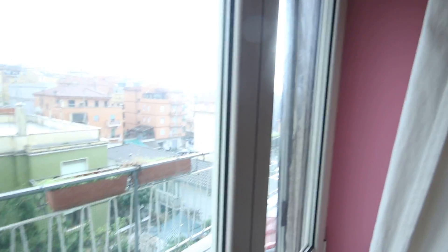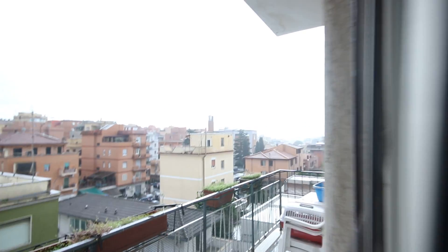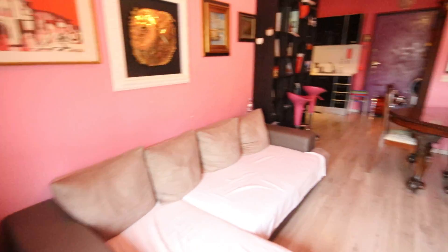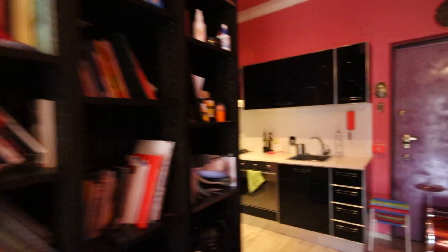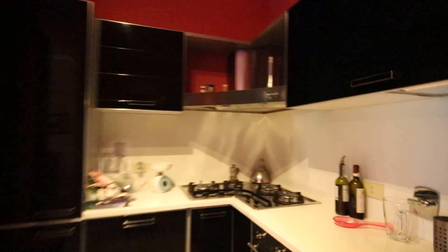So here we have a big living room with a view on the balcony. Here you have the sofa, television, the area of the table, and big shelving. And here we have a nice kitchen with everything.